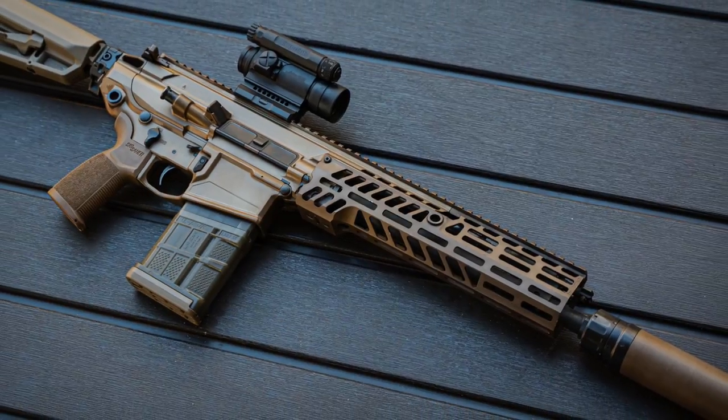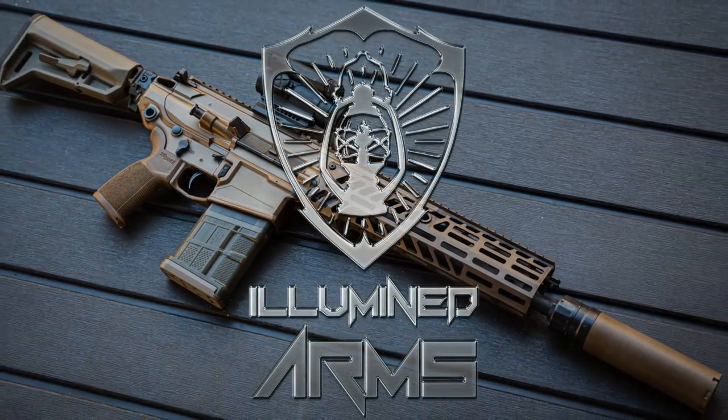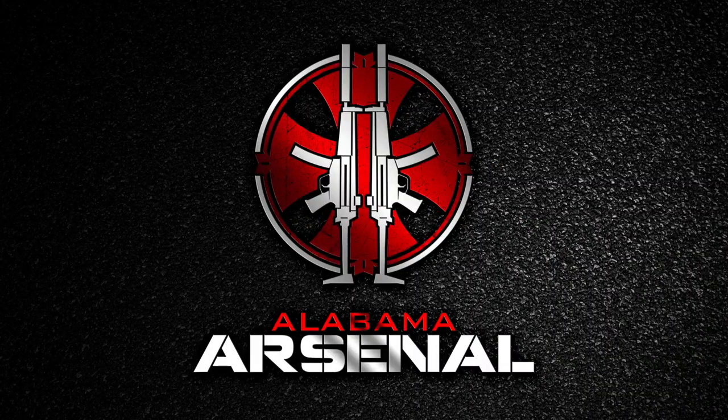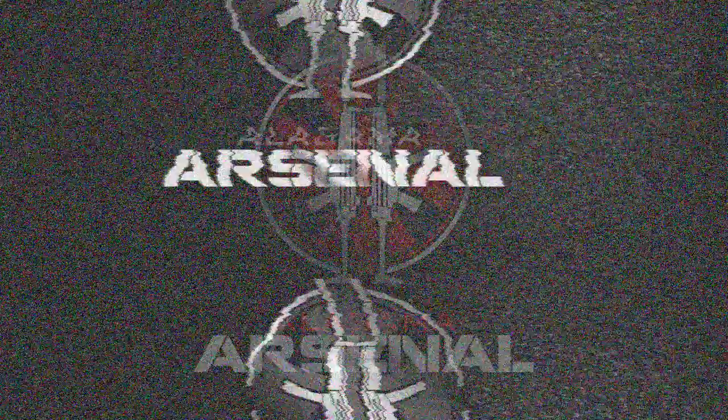If you haven't seen the first two videos in the series, I highly recommend you go back and check them out. This rifle belongs to Illumined Arms and none of this would be possible without their help. They've got a lot of amazing things in the works — this will definitely be a company you'll be hearing a lot more from in the very near future. Go give them a follow on social media so you can stay up to date on everything Illumined Arms has coming down the pipe.